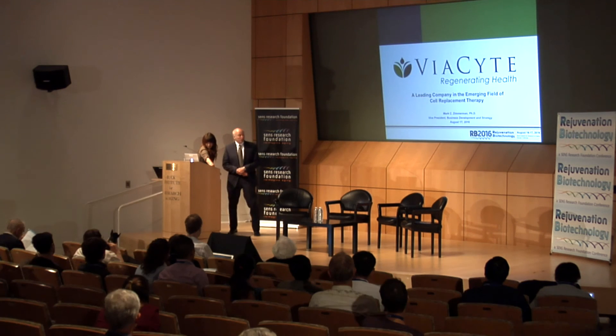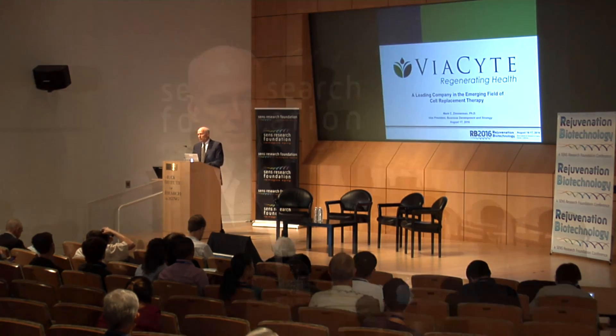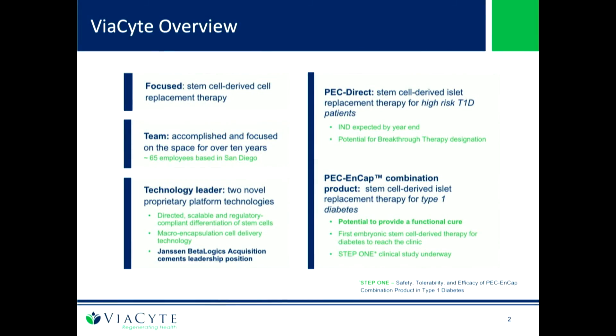My charge is to talk to you about Viacite, take you through the technology, give you an update on our clinical trials, and also discuss the role that physicians as well as patients are currently playing and have played in the course of the development of the product. Viacite is focused on developing a cell therapy to treat either insulin-dependent type 1 diabetics or insulin-requiring type 2 diabetics.